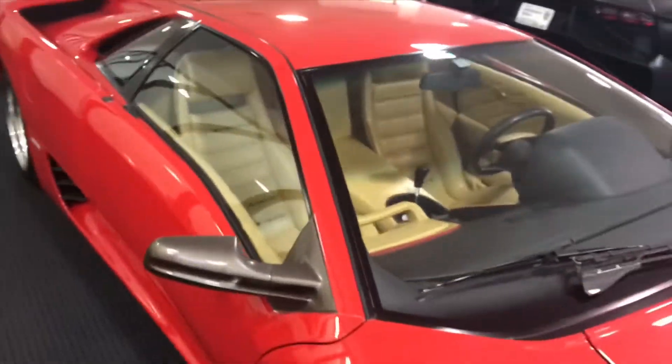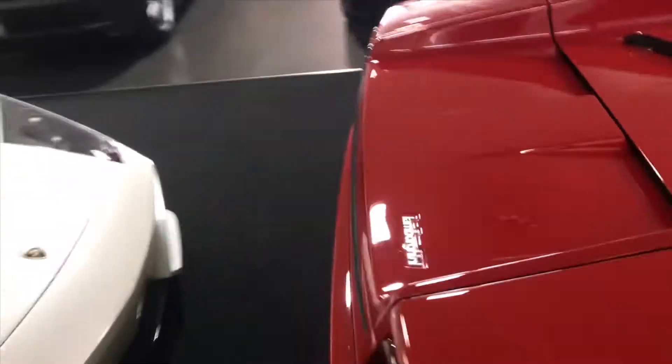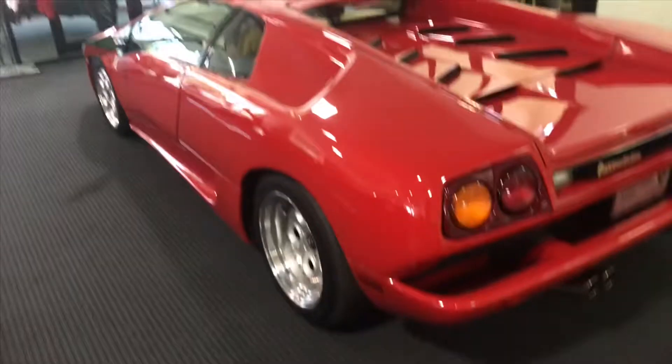Here we go — the Diablo SV with the gated manual. It's got a 5.7-liter V12 with 510 horsepower. It's rear-wheel drive. This is before Lamborghini started building all of their cars all-wheel drive. So yeah, this is a rear-wheel drive, manual car.